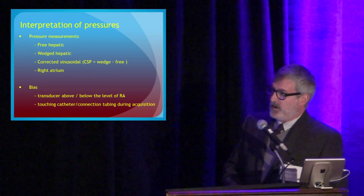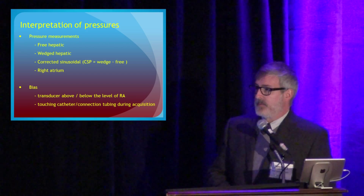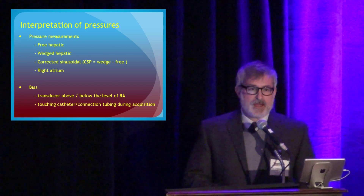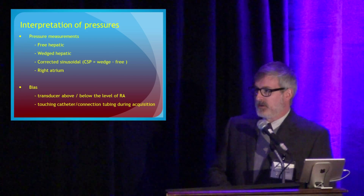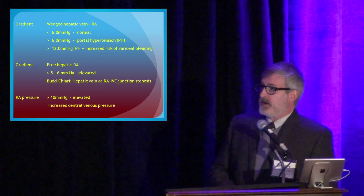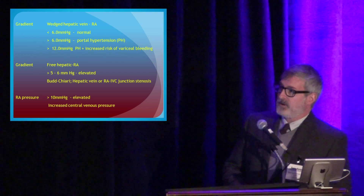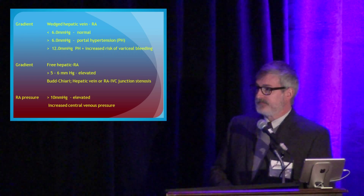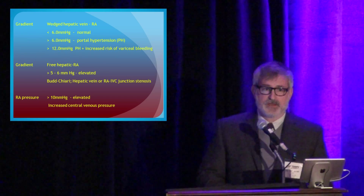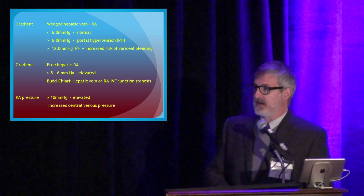The pressure manometry is a big part of why we do this. We get a free hepatic and wedged hepatic pressure, then do the calculation to get the corrected sinusoidal pressure — the hepatic venous pressure gradient — and also check the right atrial pressure. You have to be careful with catheter position to make sure you're getting accurate numbers. The wedged hepatic vein gradient of less than 6 is normal; greater than 6 qualifies as portal hypertension; and greater than 12 is when we see increased risk of variceal bleeding. If you see a significant free hepatic to right atrial gradient, you must consider venous stenosis or a problem at the hepatic vein, IVC, or IVC–right atrial junction.